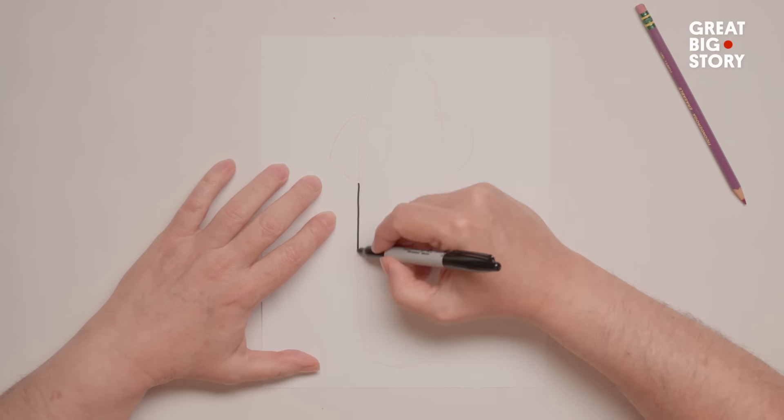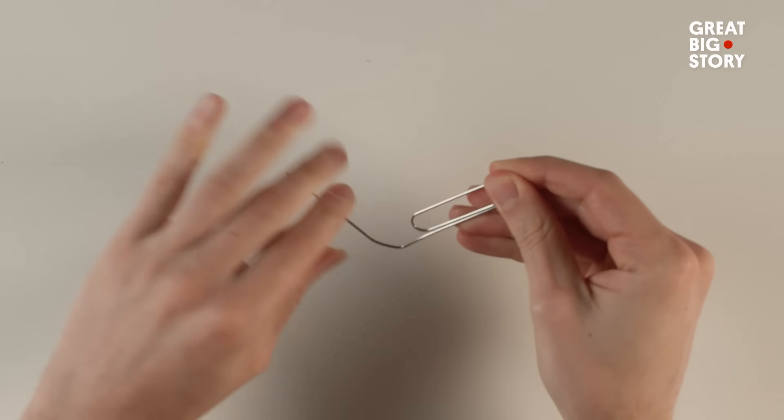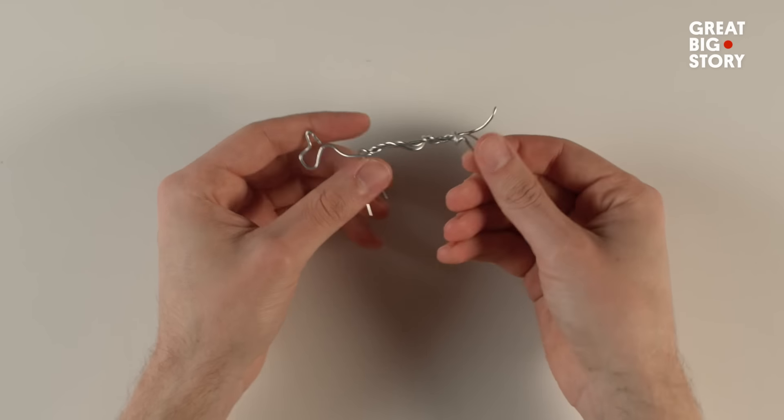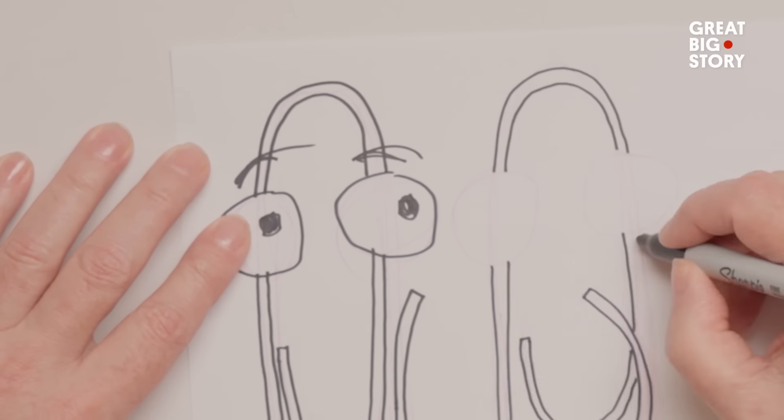Coming up with Clippy was not as big of a stretch as you might think. Well, it's obviously an Office thing. I loved the simplicity of a paperclip as a character. I loved the flexibility, all the things I could do. I loved the fact that I was just using eyes because eyes can be so expressive. And it simplifies my work too.